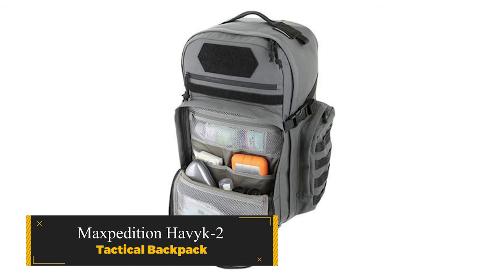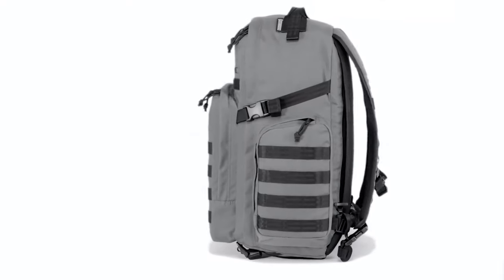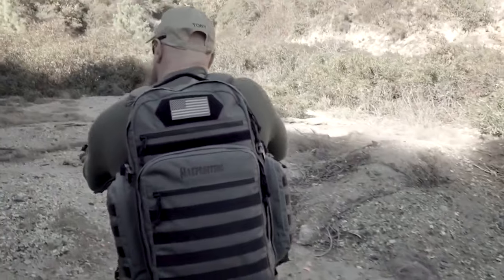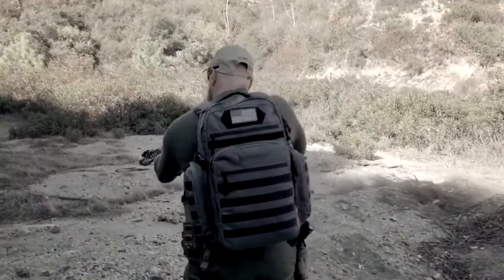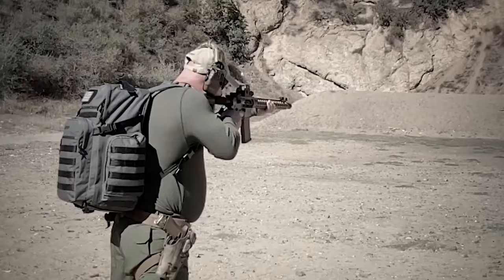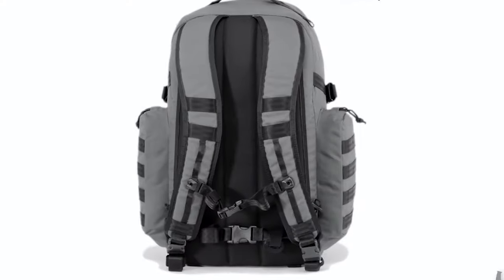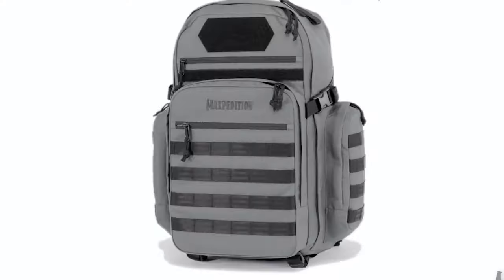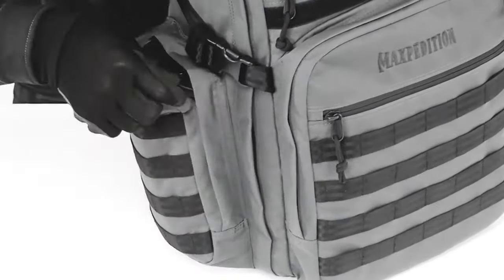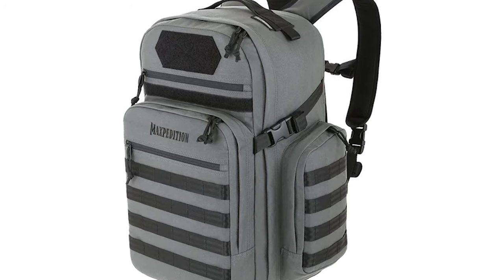Maxpedition Havoc 2 Tactical Backpack. The Havoc 2's appearance exudes toughness, yet it maintains an aesthetic that seamlessly fits into diverse settings, including an office. Crafted from 500D ballistic nylon, this purpose-built pack is designed to endure heavy-duty use. Compact and lightweight, it boasts a 38L capacity that accommodates ample gear for a three-day hike or more.